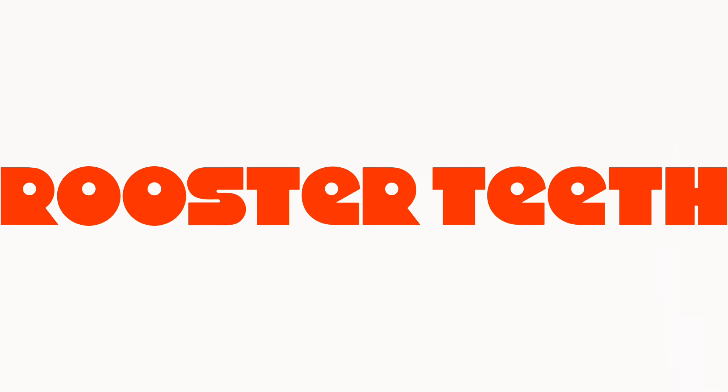Hi guys, today I'm bringing the 4th episode of Logo History. Today, the logo is Rooster Teeth Productions. I hope you like it, so let's start.